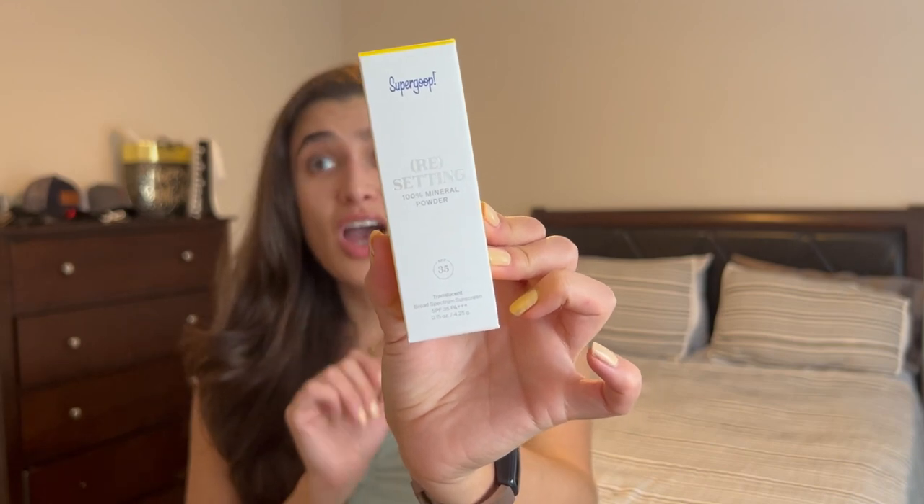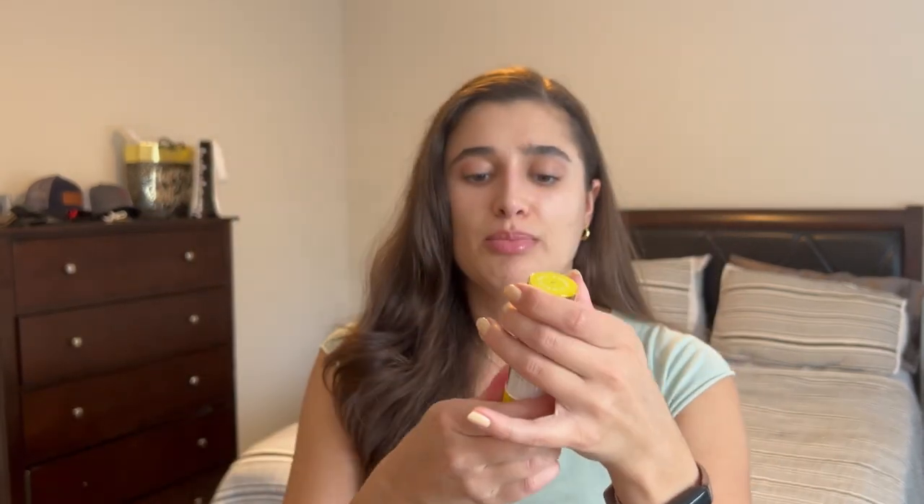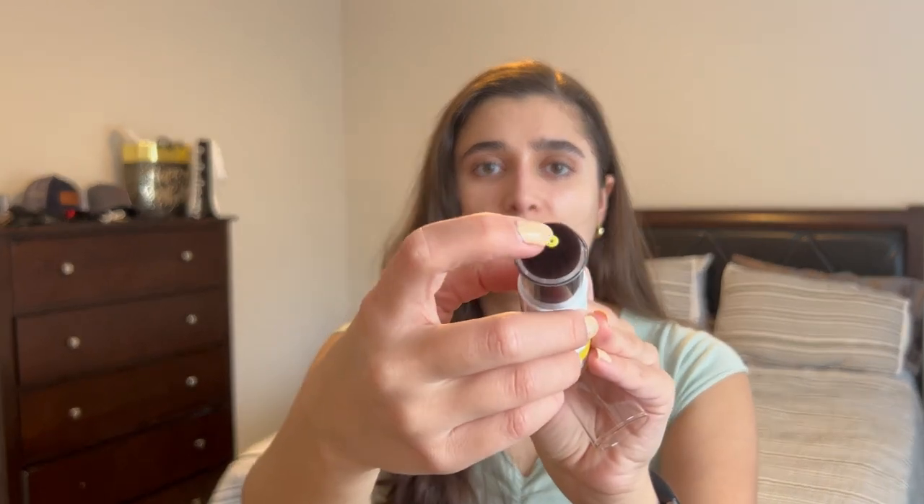The other thing I really needed was some sort of sunscreen I could put on even if I had makeup on already. So I picked up the Supergoop Resetting 100% Mineral Powder in Translucent. It is only SPF 35 — I wish it was more, but 35 is still good, I think that's like the minimum dermatologists recommend. It's a powder at the bottom and it comes with a brush up top that squirts out powder. I needed something like this to reapply over makeup without moving it. I also get the mattifying portion of the powder, which is good because I am an oily girl.